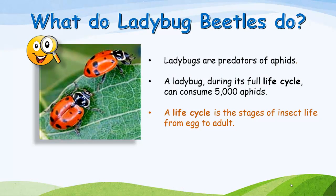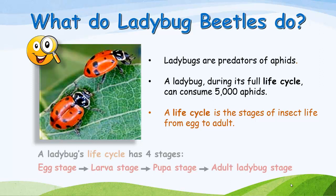What do ladybug beetles do? Ladybugs are predators of aphids. A ladybug, during its full life cycle, can consume 5,000 aphids. A life cycle is the stages of insect life from egg to adult. A ladybug's life cycle has four stages: egg stage, larva stage, pupa stage, and adult ladybug stage.